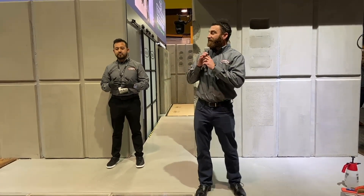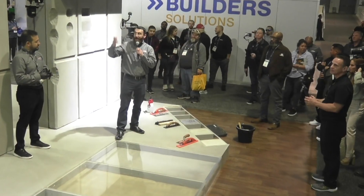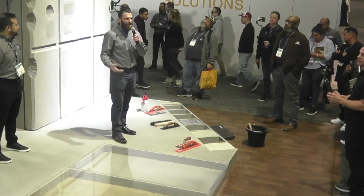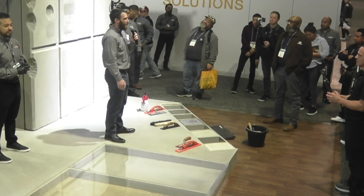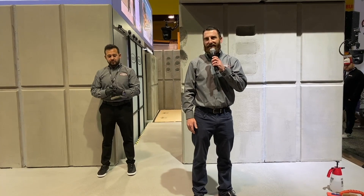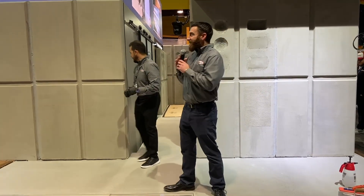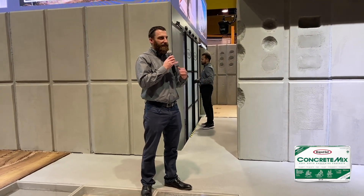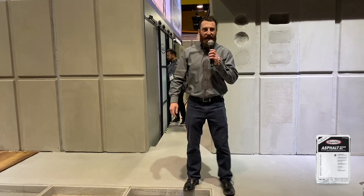We're very proud to do our part to reduce global carbon emissions. Rapid Set has been used in a wide range of applications, from highway and airport panel replacements to large industrial and commercial floors. It's been used in tilt-up construction, cast-in-place, pre-cast — really all aspects of concrete construction, repair, and restoration. Today we're going to show you how to mix and install the Rapid Set Concrete Mix, Rapid Set DOT Concrete Mix, and the asphalt resurfacer and asphalt repair mix.